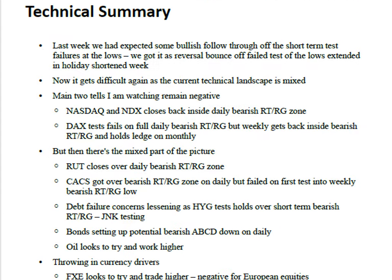Fast-forwarding to this week's notes, the big thing is going to be this more difficult situation: you've got the bounce, you're in a downtrend on the short and intermediate-term time frames, and now you have to watch what the next move is going to be. As we get into some MTTFs and other things, you'll see we're getting stretched enough that we can get a much larger bounce on the daily and weekly time frames. The tells I'm watching still remain negative — the Nasdaq NDX is still inside that daily bearish retest regenerate zone.